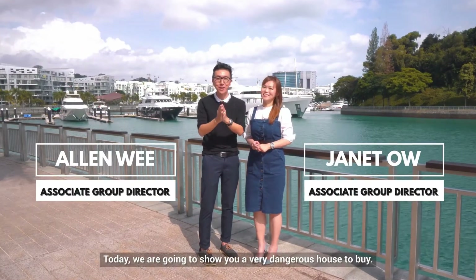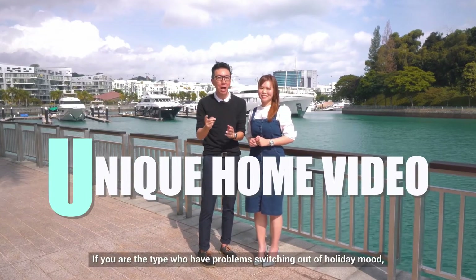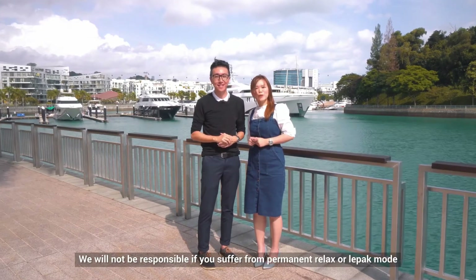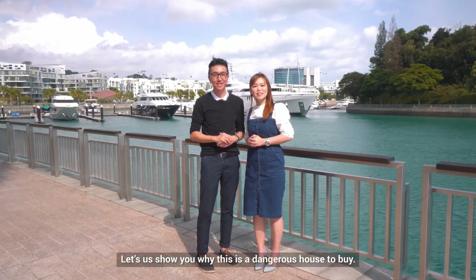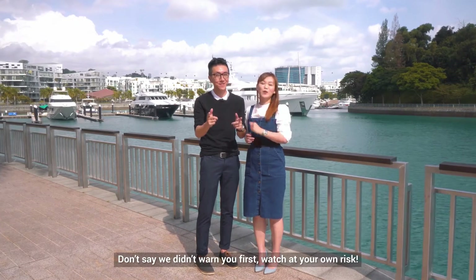Hi, I'm Janet and I'm Alan. Today we are going to show you a very dangerous house to buy. If you are the type who has problems switching out of holiday mood, I suggest you stay here at your own risk. We will not be responsible if you suffer from permanent relax or lepak mood and always taking leave to stay at home. Let us show you why this is a dangerous house to buy. Don't say we didn't warn you first. Watch at your own risk.